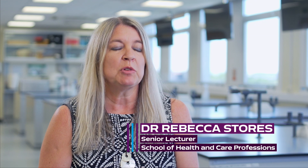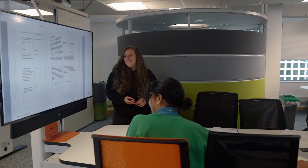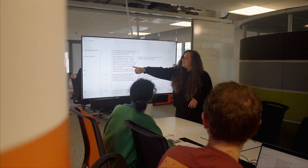I am the module coordinator for the research preparation module. We have two assignments that are associated with this module: the literature review and the project funding proposal. These are quite good foundation assignments for the students' projects, to be clear on what they're going to be doing as part of the MRes course.